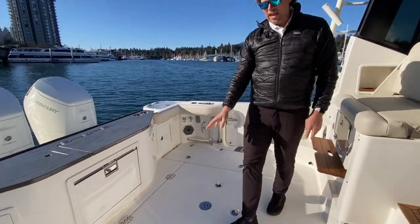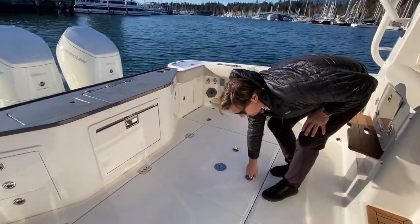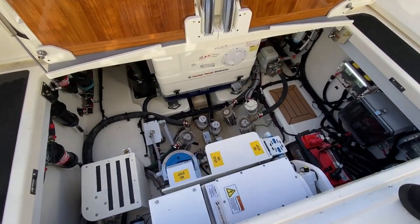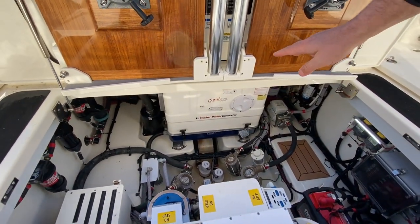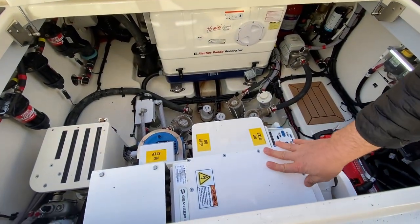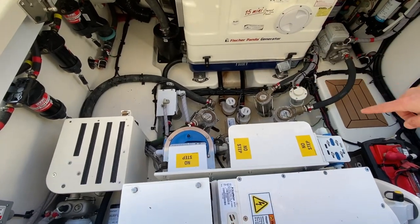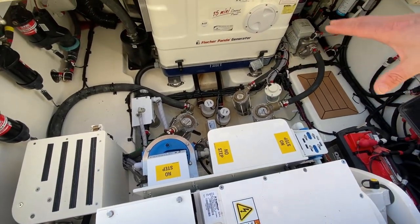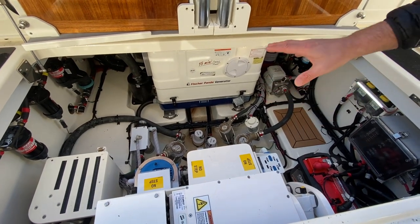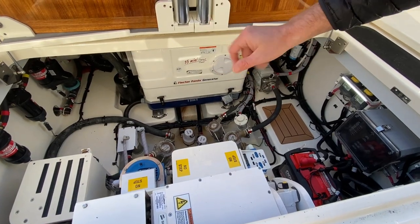I'm going to open up this hatch here — we do have the generator running so it'll be a little bit noisy. But we have the Fisher Panda diesel generator running in its own sound shield. We have the Seakeeper stabilizer right now, as well as the Spectra water maker. The water maker is running on DC power to make you fresh water out of salt water anytime you want. And then this is all the mechanical spaces down here — bilge pumps, water inlets and things.